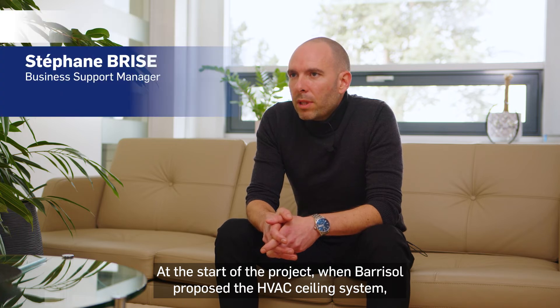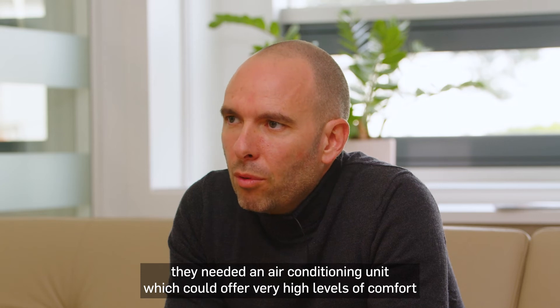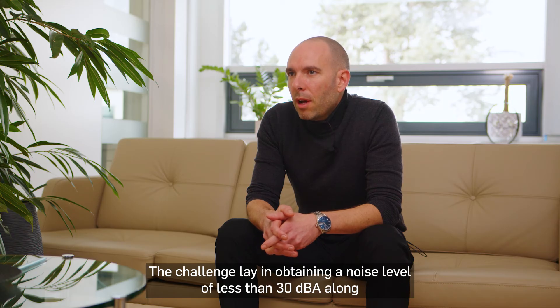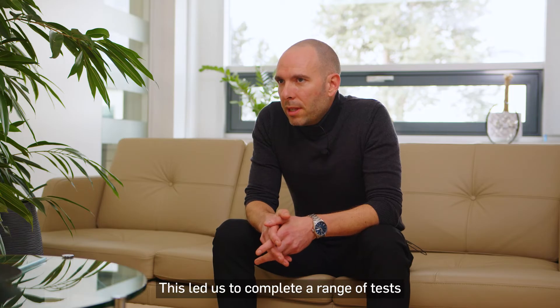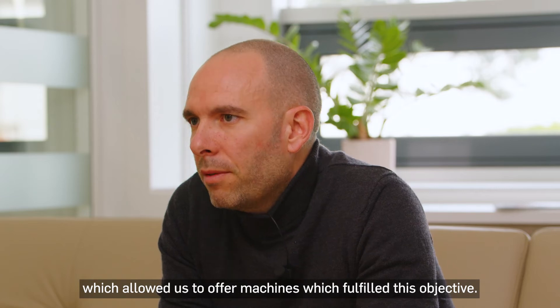Au début du projet, quand Barisol a proposé le système de plafond CVC, ils avaient besoin d'une unité de climatisation qui puisse répondre à des niveaux de confort et de performance très élevés. Le challenge était d'atteindre un niveau sonore inférieur à 30 dBA et des vitesses d'air ne dépassant pas les 0,15 m/s en tout point du bâtiment. Nous avons donc réalisé une campagne d'essai dans notre centre de recherche et développement à Culos en France. Nous avons pu optimiser le système et son fonctionnement pour proposer les machines qui répondent à cet objectif.